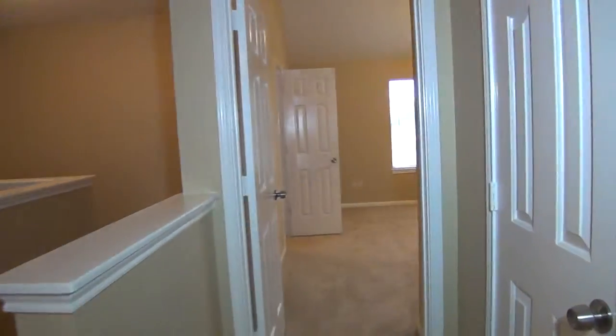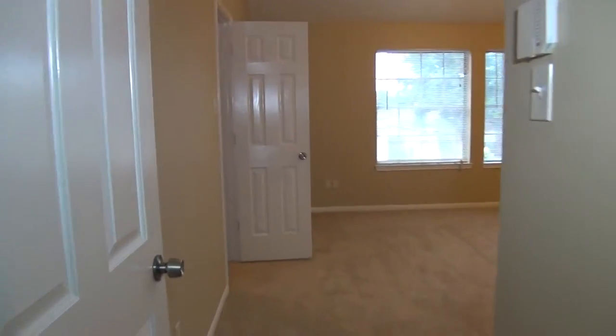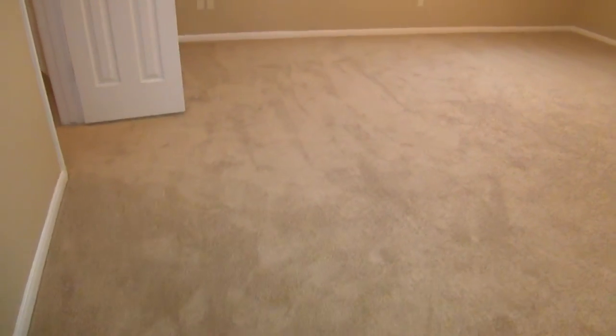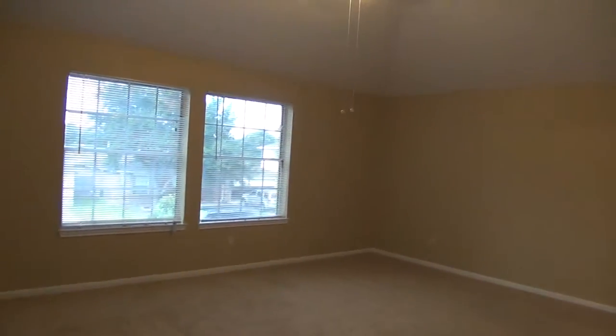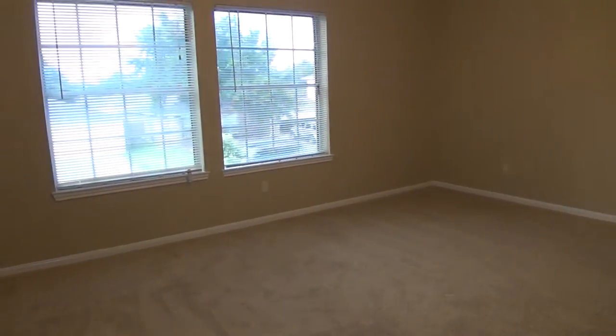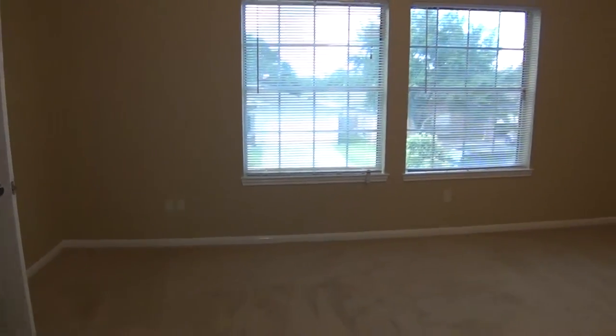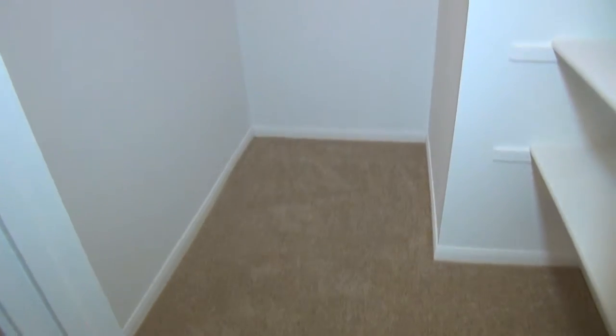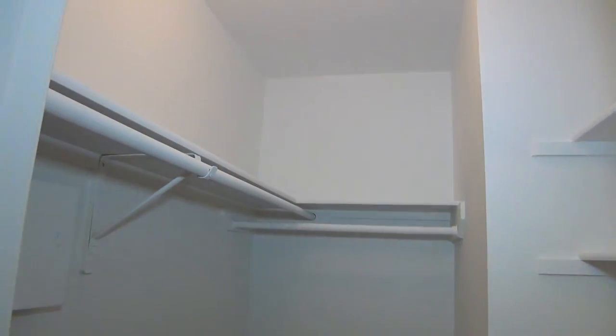Finally we hit the master. We've got another closet space there. This is a good size master — 19 feet by 15 feet, so it's huge. Plus you've got a ten foot ceiling here, which is fantastic and gives a really open feeling. You can fit huge furniture — a pedestal or canopy bed, king size bed, nightstands, dressers — and still have lots of room. Maybe put a little exercise equipment in here too. You've got two walk-in closets for this master; the first is about six by five feet.